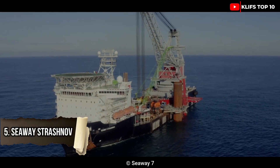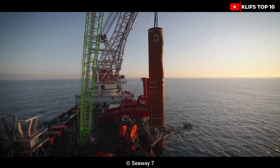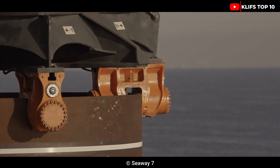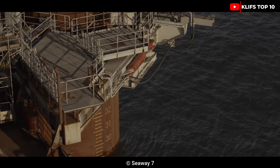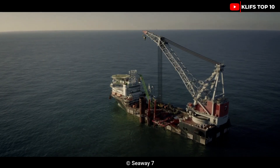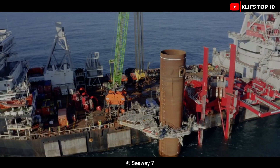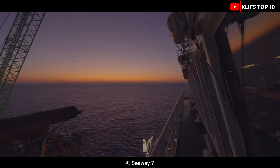#5: Seaway Strashnov was constructed in 2011 and flagged by Cyprus. It is a crane vessel belonging to the Dutch business Seaway, working on offshore construction projects worldwide. It is used to erect massive underwater structures and dig foundations at depths of over 2,000 meters. It measures 183 meters long and 47 meters wide and has a draft of 8 to 13 meters. It is driven by six 36,200-horsepower engines and has a 77,200-ton capacity. Its crane has a 14,000-ton lifting capacity.